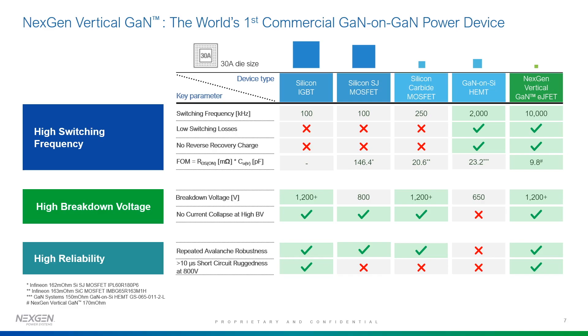The other big advantage: for a 30-amp die size, comparing silicon IGBTs and MOS devices versus other technologies — silicon devices due to their physical limitations are the largest. Silicon carbide is much smaller, and GaN-on-silicon is smaller versus silicon, especially in the 650-volt and below range. But our devices, due to the physical properties and device structure, are the smallest you can get for the same current capability. That is very important besides all the other advantages in terms of switching frequency, breakdown, and reliability.